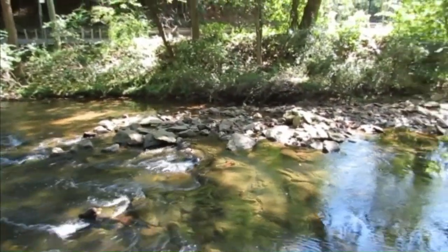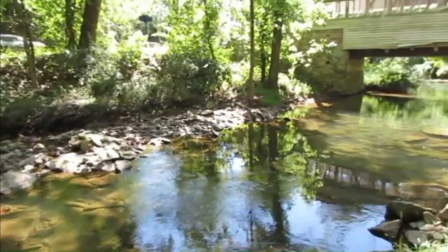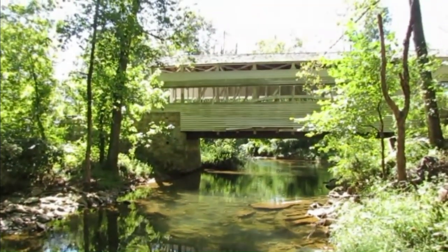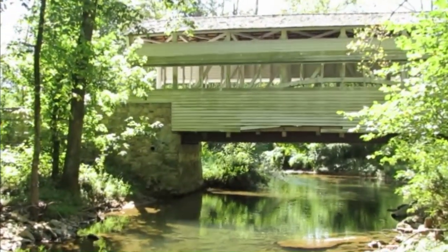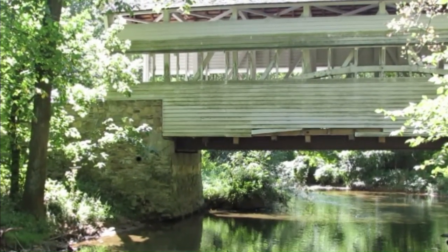This is a view of the bridge from the side, from the creek area, and it's just absolutely beautiful here. The sound of the Russian Creek, looking up at the bridge — the bridge was last painted in 2012. I think it could use a little bit of new paint, but it's still really in great shape.